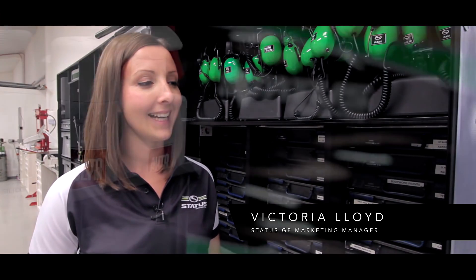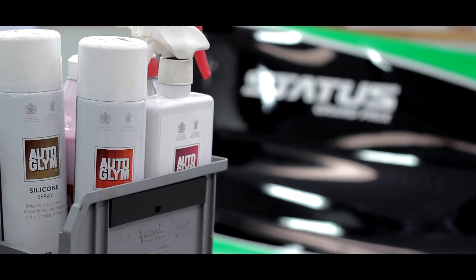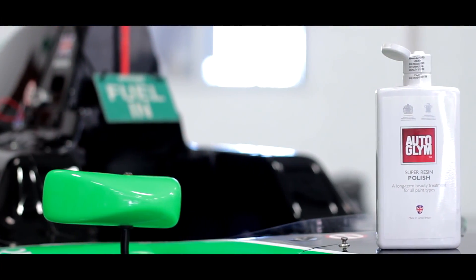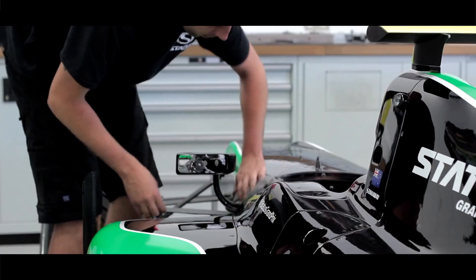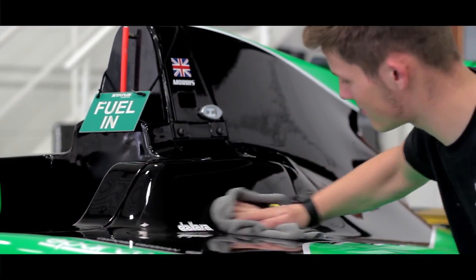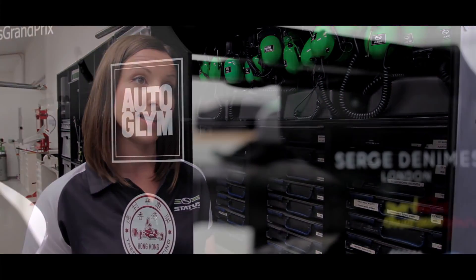We were first introduced to Autoglim products by Paul Calla, who brought the product range down to us at the workshop for the guys to test and see if they were products we were going to use. The guys instantly loved them. Being market leaders, it's really important for us to have top-end brands associated with the race team.